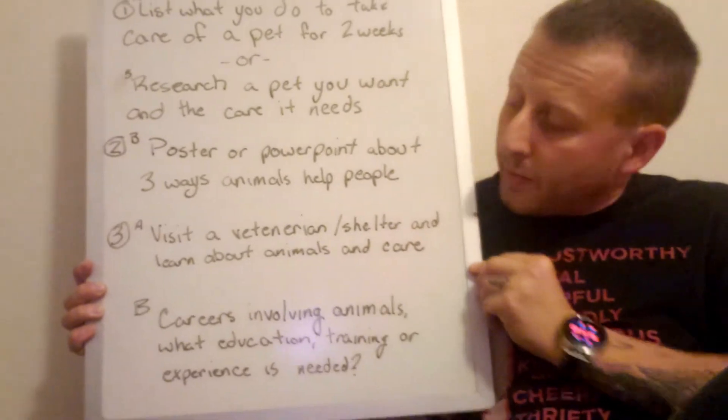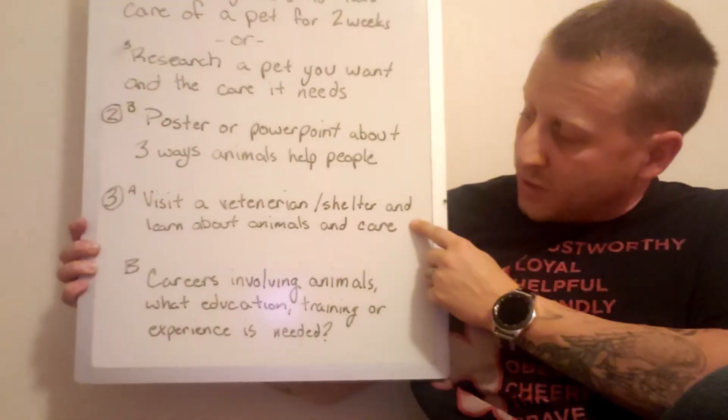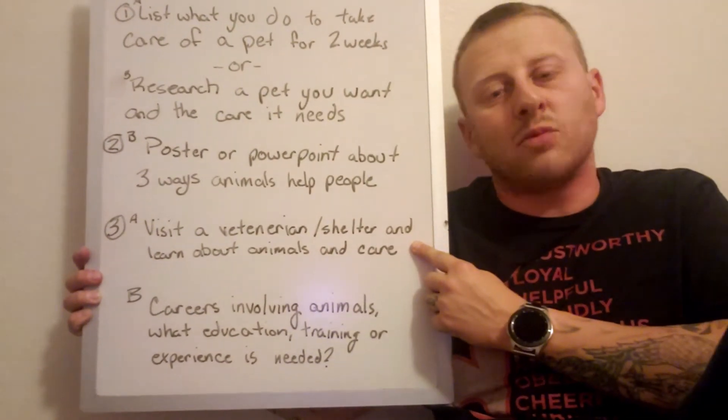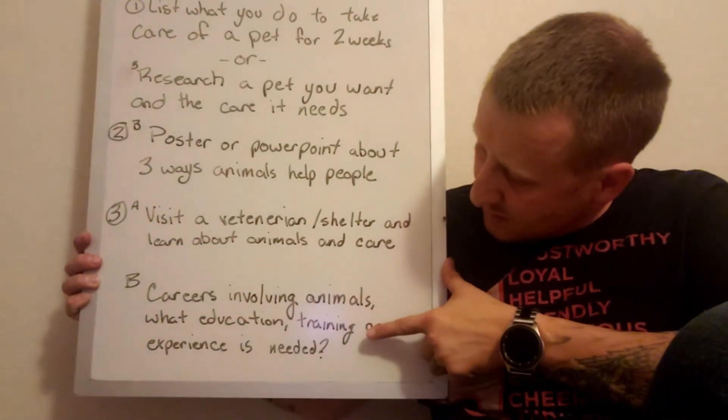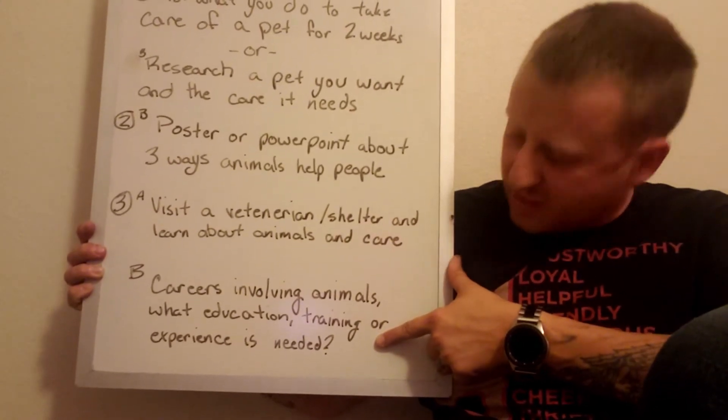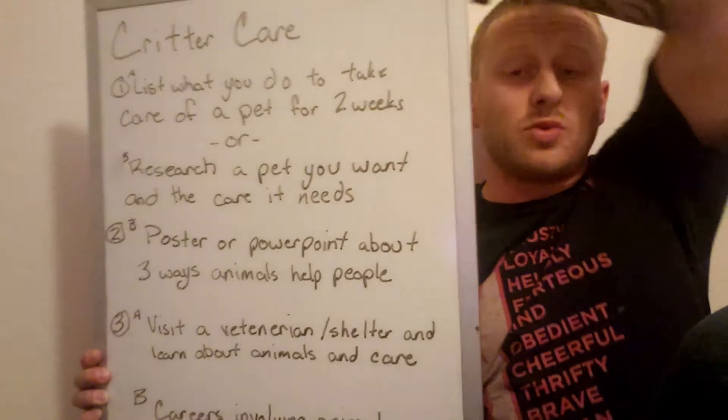Requirement three is to visit a veterinarian or a shelter and learn about the animals they see and the care they require, or what careers involve animals and what education, training, and experience is needed. When my Bears were Lions, we got an awesome opportunity here at Fort Sill to visit our canine training facility, where local police officers train dogs for drug detection and police work.